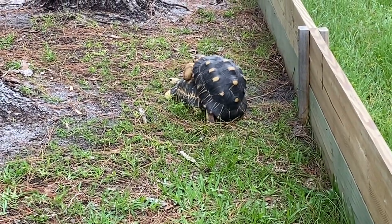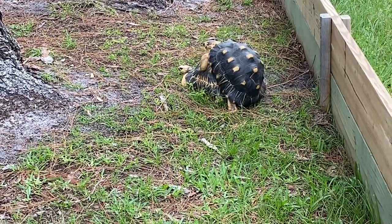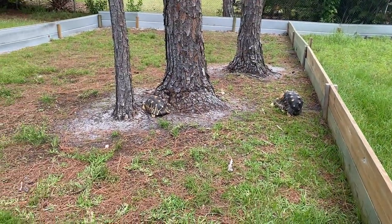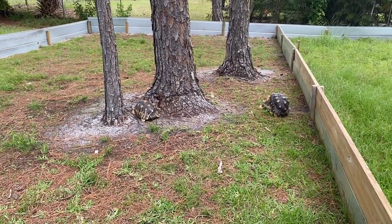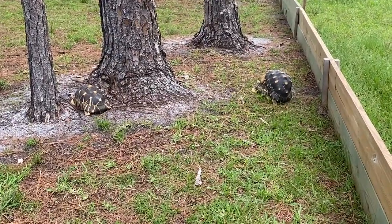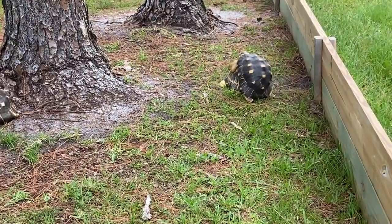That's always a good sign — they're happy, healthy, and breeding. Planning on adding some fountain grasses all along for more hiding places and more visual barriers. Lots of projects since I've only been here since January, but that's always a good sign.